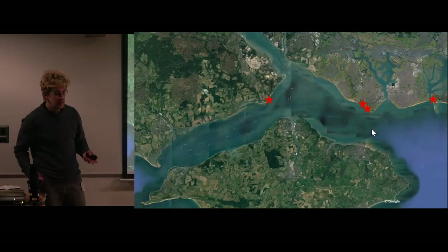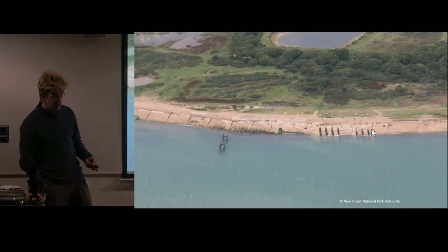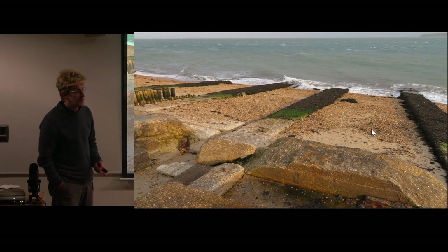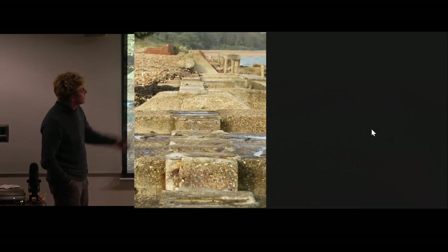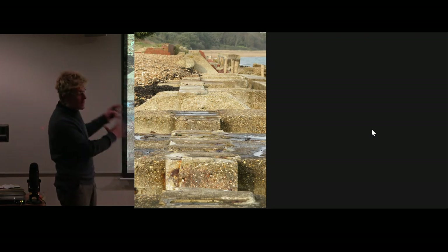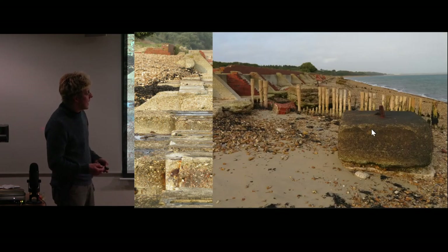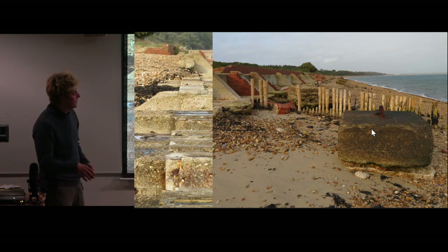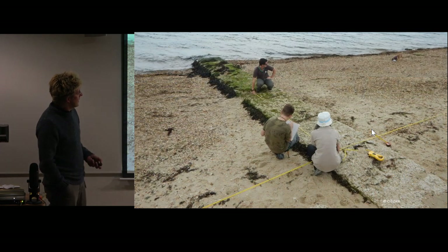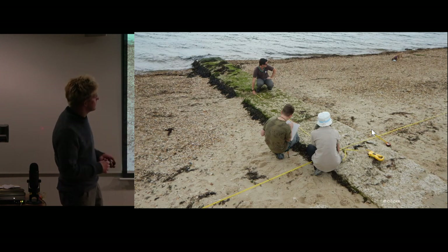There are other sites that are slightly easier to see and work on. Over here at Lepe there is a very well-preserved Mulberry construction site. The launch ramps are visible at almost all states of the tide and in very good condition. The entire construction site at Lepe — a mix of concrete and brick — is very well-preserved and easy to interpret to understand how construction was actually carried out. That's one of the reasons why Citizan carried out regular surveys there during their first tranche to record this site in great detail.